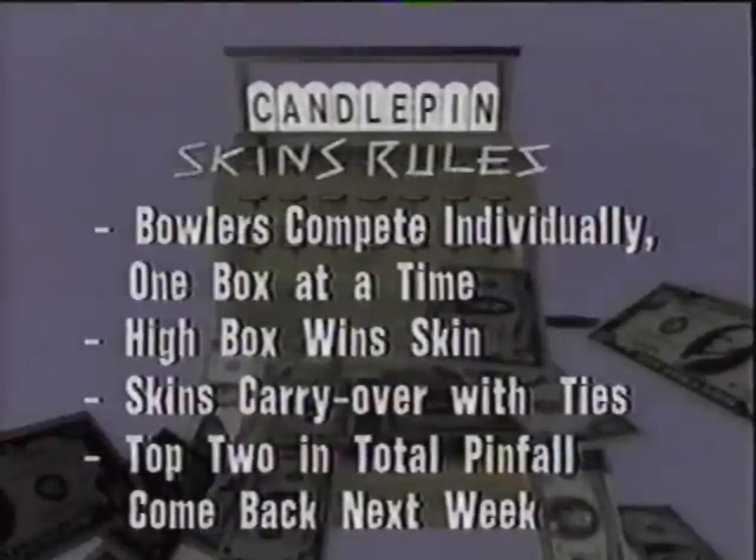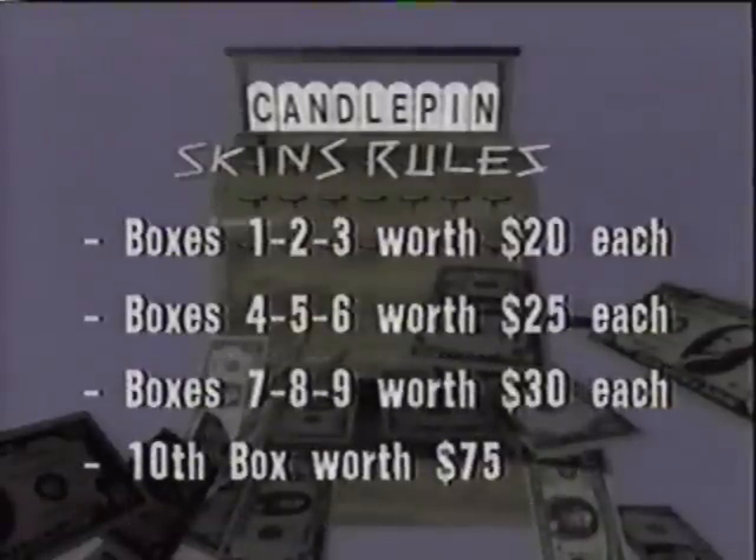The top two in total pinfall return week to week — that's how you can make some money here by finishing second. The first three boxes of each game are worth $20. The next three are worth $25. $30 for the next three boxes, and the 10th box in each of our two games is worth $75. Our four competitors are ready to go, and we will see Candlepin Skins right after these messages. Stay with us.